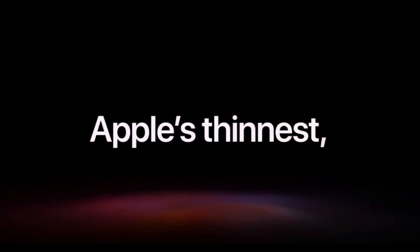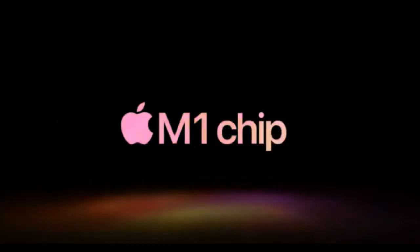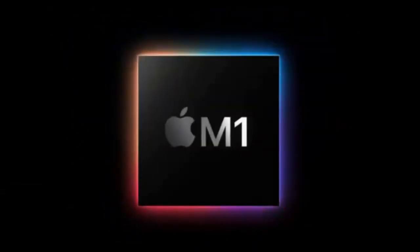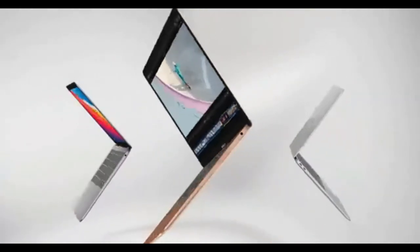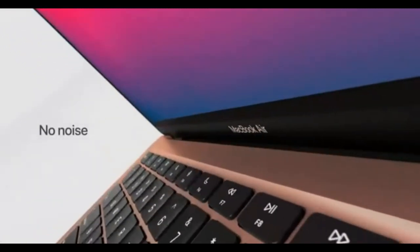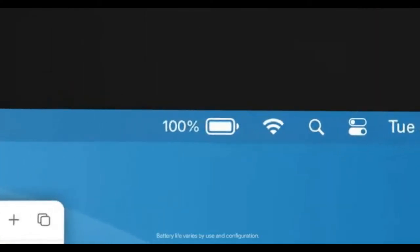Introducing the thinnest and lightest model from Apple, transformed by the Apple M1 chip. It offers an excellent 18 hours of extended battery life. With eight CPU cores, you get up to 3.5x faster performance to tackle every single task effortlessly, and with eight GPU cores, you get 5x faster speed for reliable graphics at uncompromised quality.